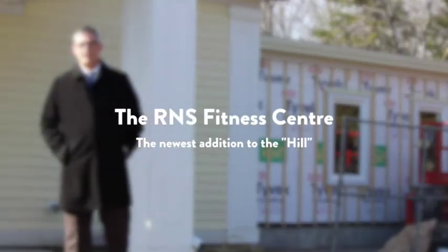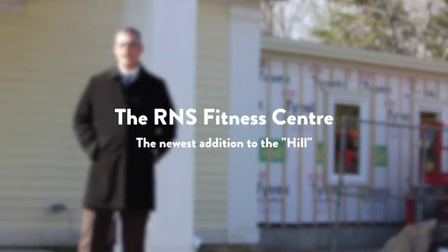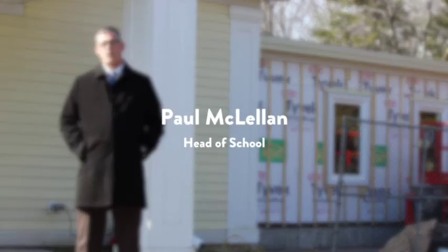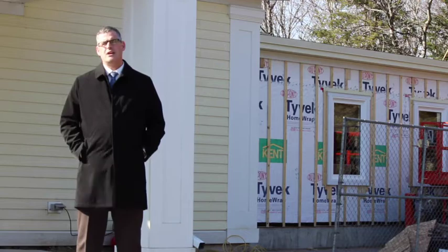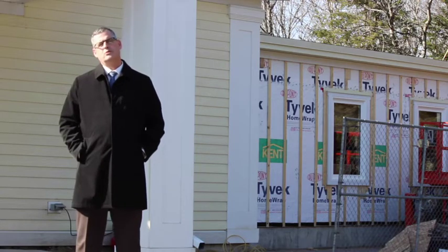Good morning. This morning I'm standing outside the Dr. C.H. Bonnie Castle Memorial Arena and I'm going to take you inside and show you a new exciting project that we've been working on for the last several months — our new fitness center. So come on in.